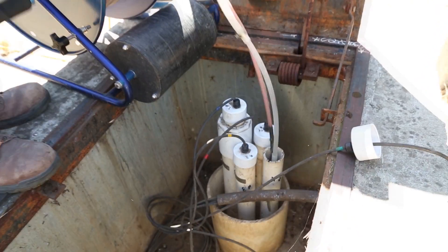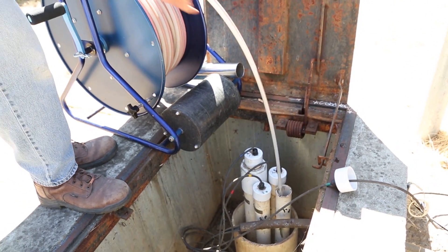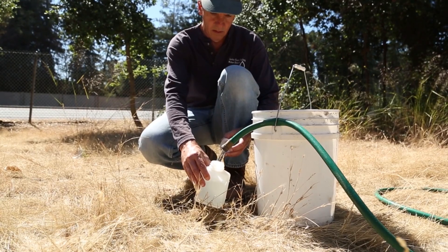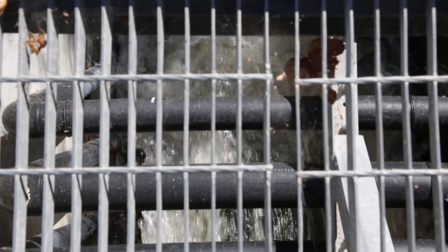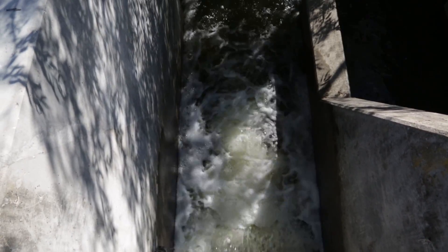Underground aquifers contain far more water than all the surface reservoirs and lakes in the U.S., including the Great Lakes. In some areas, groundwater is the only source of freshwater for people and ecosystems.